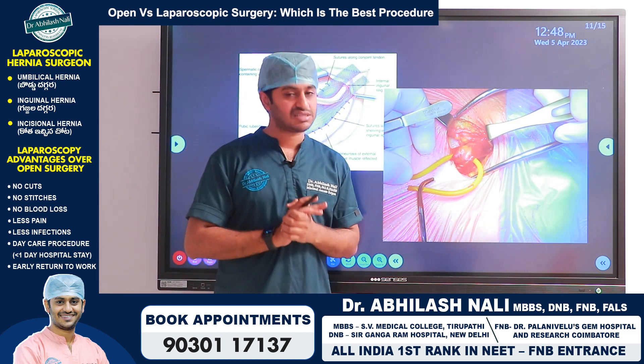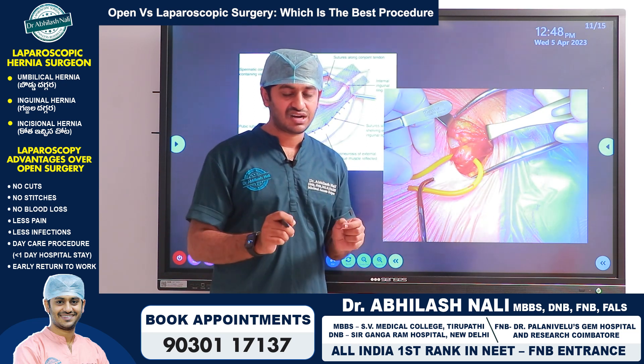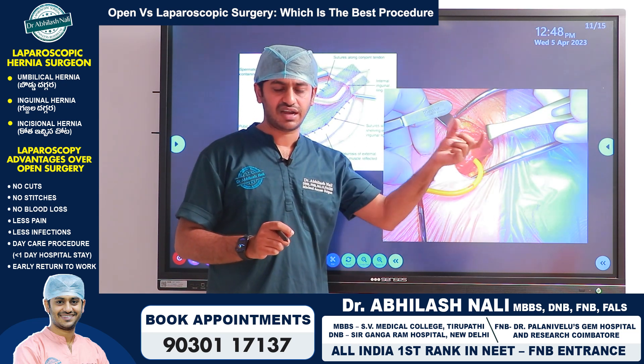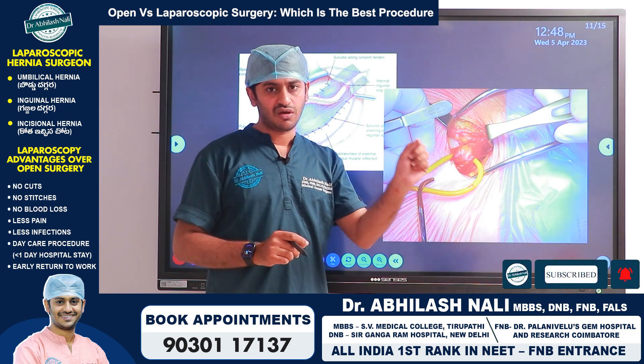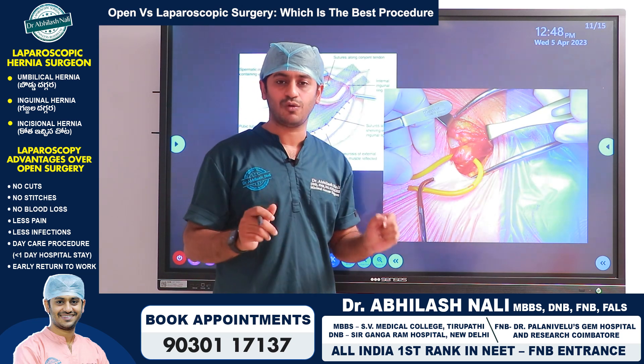Can hernia be treated with medicine? The answer is absolutely no. This is a mechanical defect — a manufacturing defect — so it has to be closed or repaired surgically only. There is no role for medicines in the treatment of hernia.